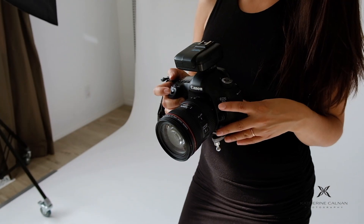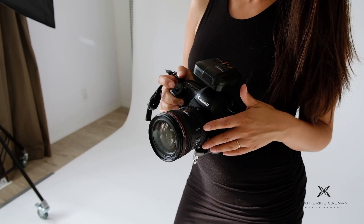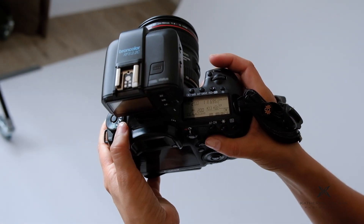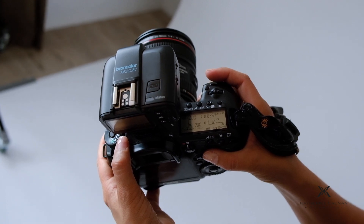Today we're working with the Canon 5D Mark III, the 24-70mm Canon lens, and my Broncolor transmitter for my lighting. My settings for this shoot are ISO 200, a shutter of 1/200, and f/11.